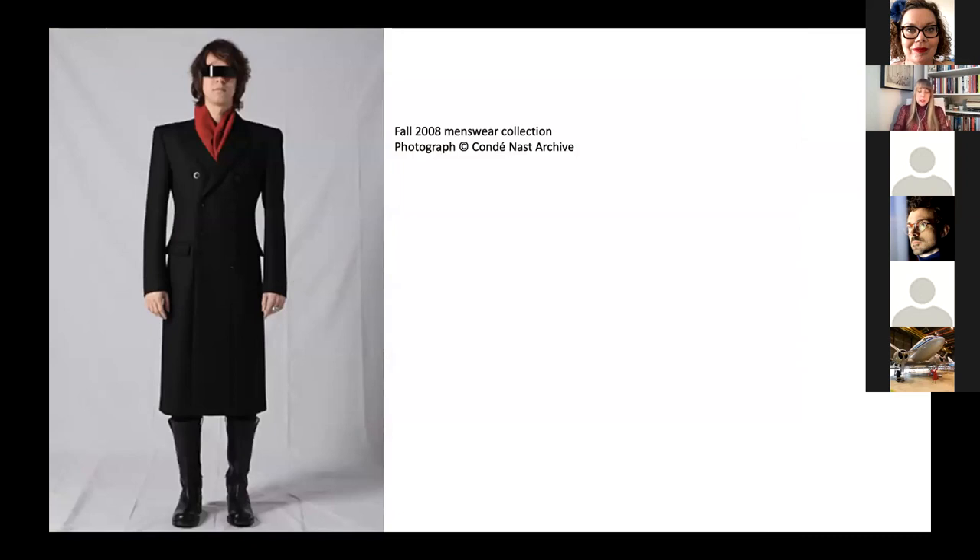There is another interpretation of Margiela's predilection for masking that is important to address. A male designer's desire to camouflage a woman's face has been read as a misogynistic gesture intended to erase her individuality and dignity. While this interpretation merits consideration, it is important to contemplate it in greater context. In addition to the fact that Margiela also masked male models, several of the female models who worked with him have discussed his respectful treatment of them. He was also known to ask models if his clothing was comfortable during fittings, asking them to sit down or move in the garments to ensure their ease.